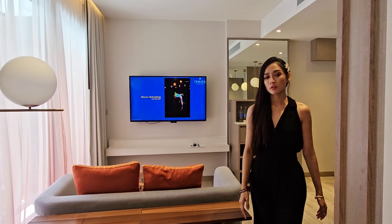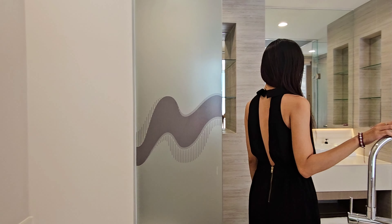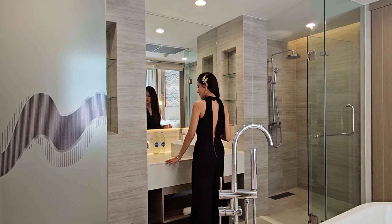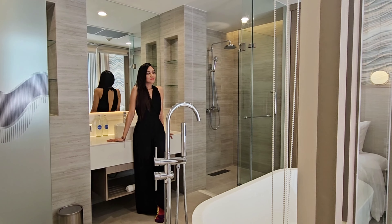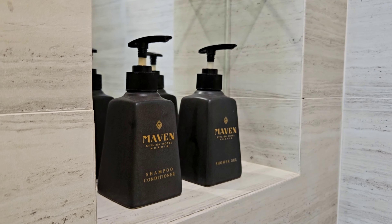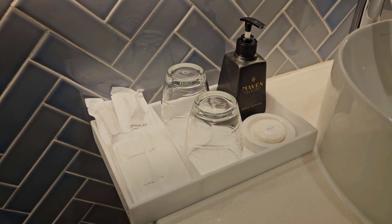From the living space, we move on to the bathroom — look at how modern and how beautifully designed this bathroom is. They have a rain shower and a beautiful bathtub that overlooks the bedroom. The toiletries are complete, and they even give you a bath bomb for your enjoyment.